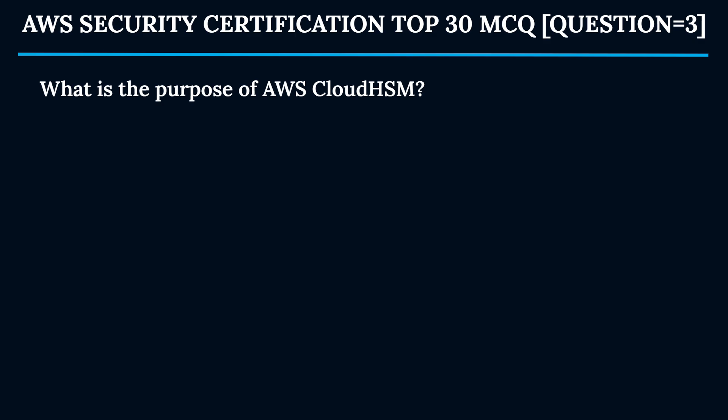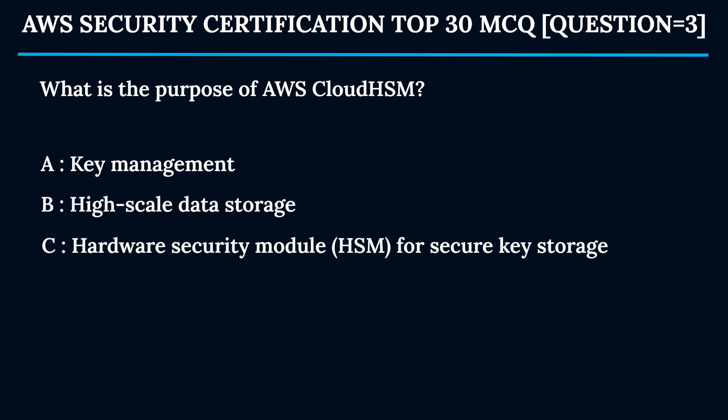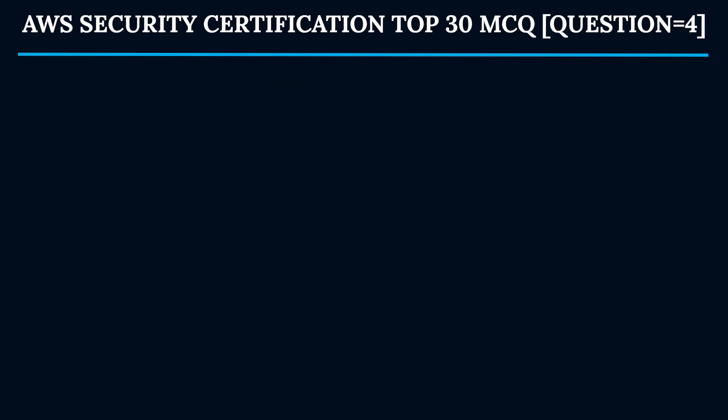Question 3: What is the purpose of AWS CloudHSM? Option A: Key management. Option B: High-scale data storage. Option C: Hardware Security Module (HSM) for secure key storage. Option D: Traffic management. The correct answer is Option C — Hardware Security Module for secure key storage. AWS CloudHSM provides hardware security modules that allow you to manage your own encryption keys using FIPS 140-2 Level 3 validated HSMs.